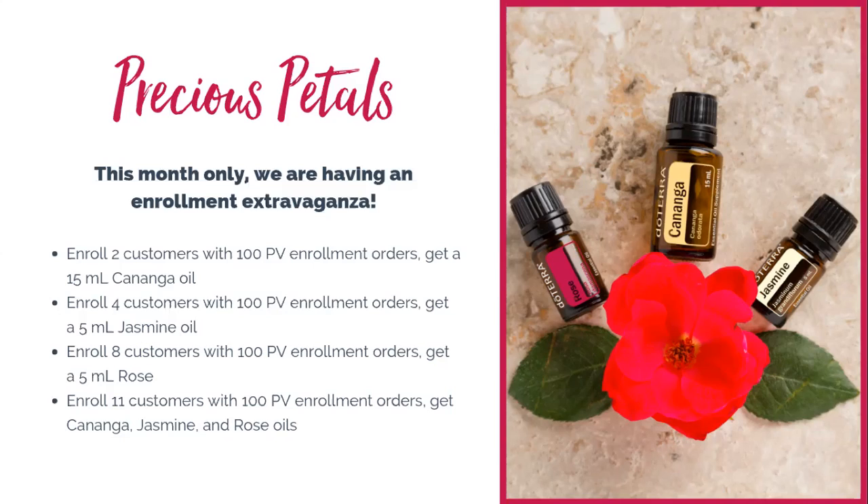Enroll four friends and you're going to get jasmine essential oil for free. Jasmine is also an essential oil you cannot purchase in its complete form — you can buy a diluted form of jasmine, but not the pure undiluted jasmine essential oil. The same goes for rose. If you share doTERRA this month with eight friends and family and they each start with an order of 100 PV or more, you're going to get rose essential oil for free. Rose is valued somewhere between three to four hundred dollars.